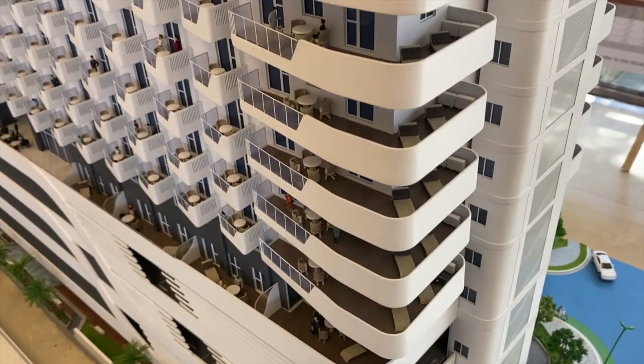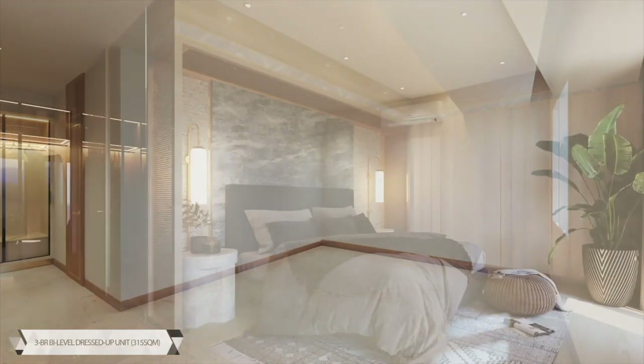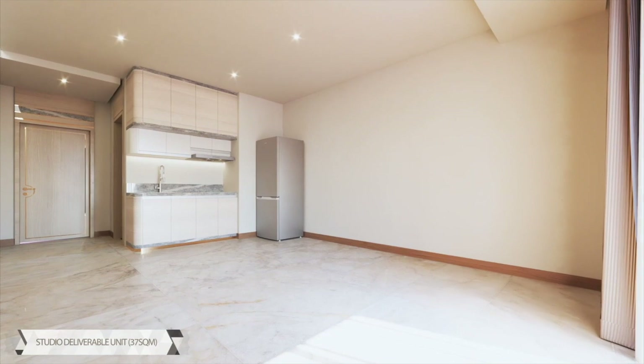Ito naman po ang mga appliances ng mga deliverable units: split type aircon, inverter type refrigerator, induction cooker, range hood, at multipoint water heater.